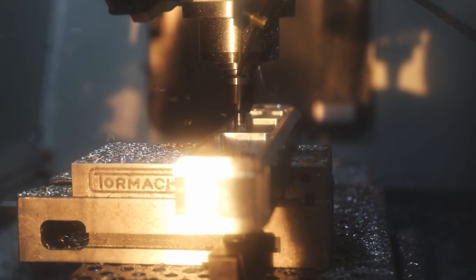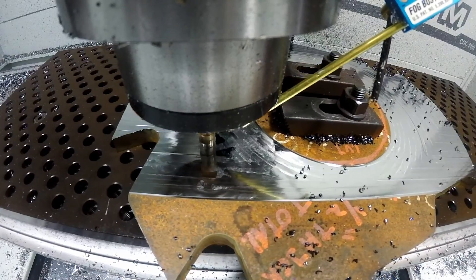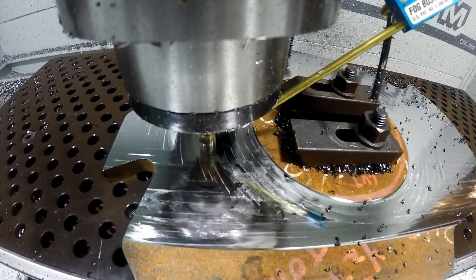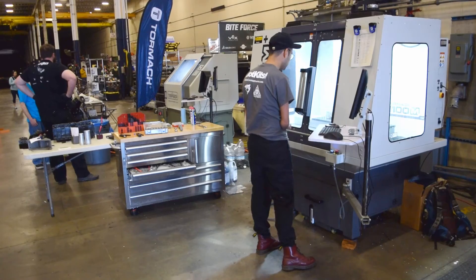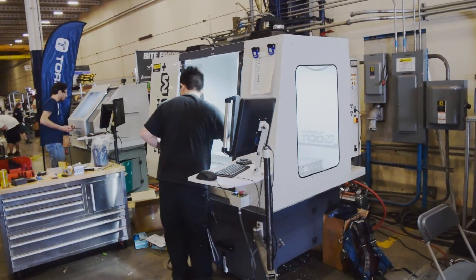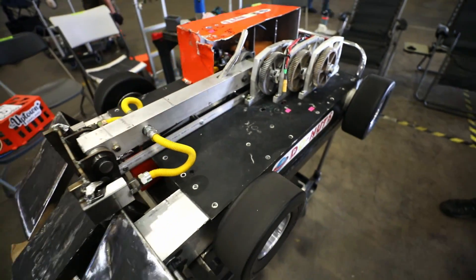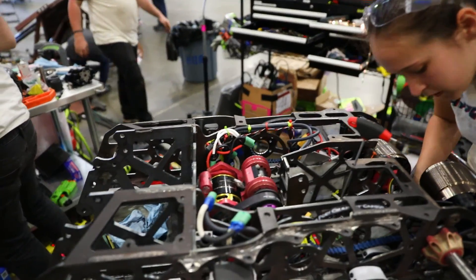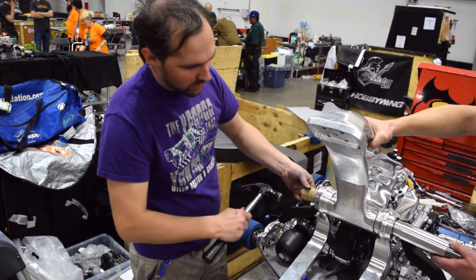Having Tormach machines present allowed our team to quickly make everything from simple holes to complex geometries and get robots back into battle. Thanks to our easy-to-use PathPilot control software, many robot teams were able to program and cut their own parts without previous experience on Tormach machines. The quality of these robots was impressive — everything from welded tube frames to entirely billet chassis. The level of precision is truly remarkable.